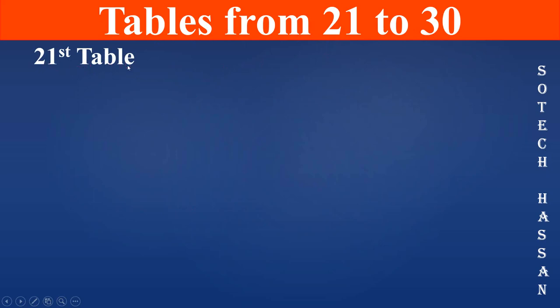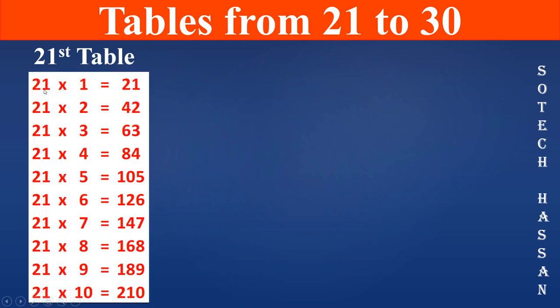21st table: 21 1s are 21, 21 2s are 42, 21 3s are 63, 21 4s are 84, 21 5s are 105.